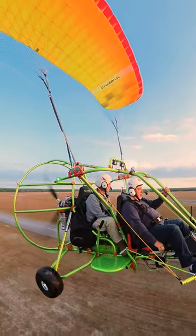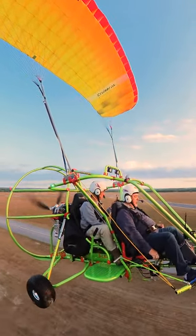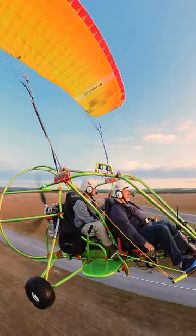You're not stuck in a cramped cockpit, separated from the outside world. Instead, you're out in the open, feeling the rush of air as you glide through the sky.